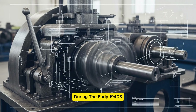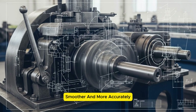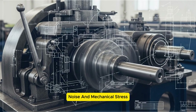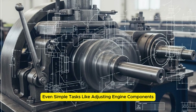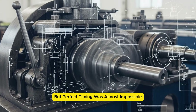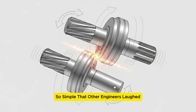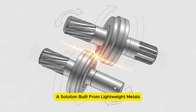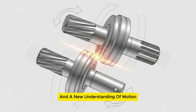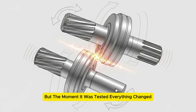During the early 1940s, engineers in factories were struggling with precision. Machines needed to move faster, smoother, and more accurately. But heavy steel gears created vibration, noise, and mechanical stress. Even simple tasks like adjusting engine components or synchronizing moving parts required perfect timing — but perfect timing was almost impossible. Until one engineer proposed a solution so simple that other engineers laughed: a solution built from lightweight metals, rubber-based materials, and a new understanding of motion. This small invention didn't look impressive, but the moment it was tested, everything changed.